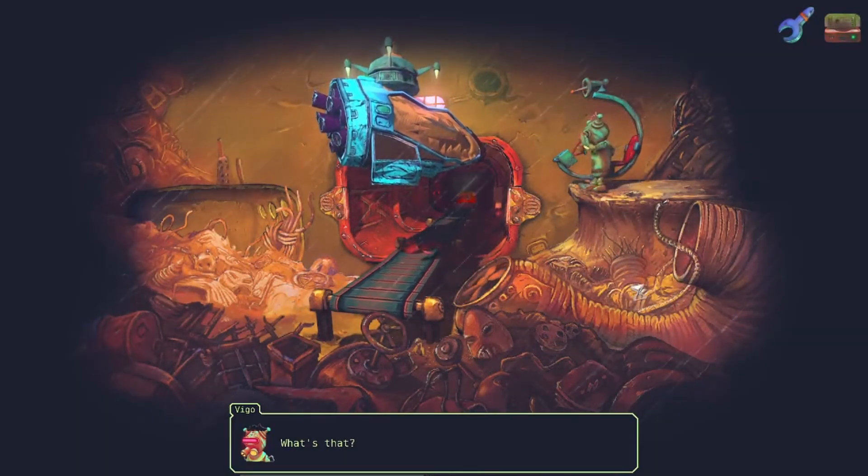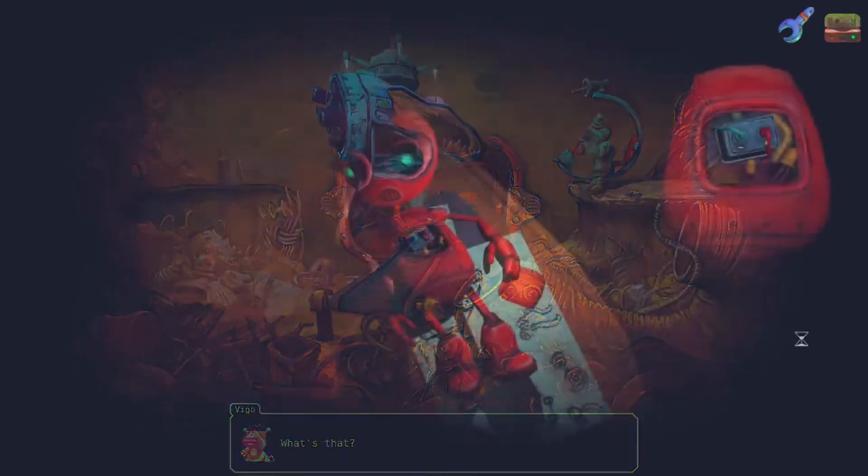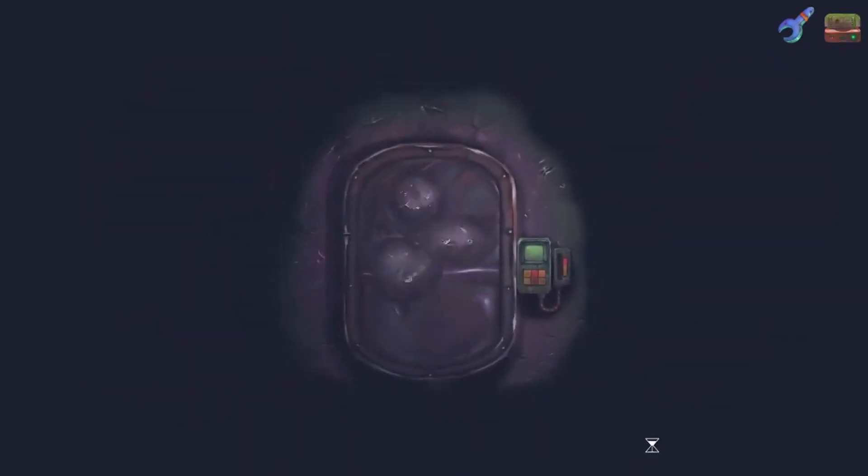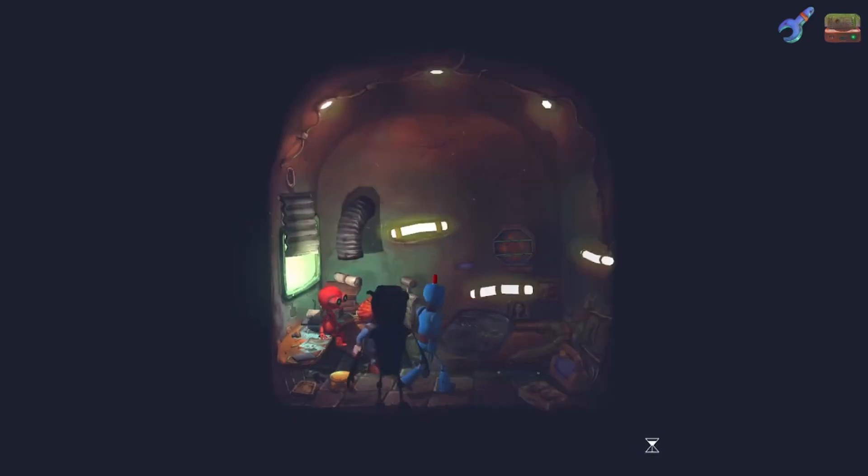Mechanic 8230 Episode 1 is an adventure game in the point-and-click genre. Help the mechanic find his robot friend RO2 and together unveil the secrets of the world destroyed by the Cataclysm.